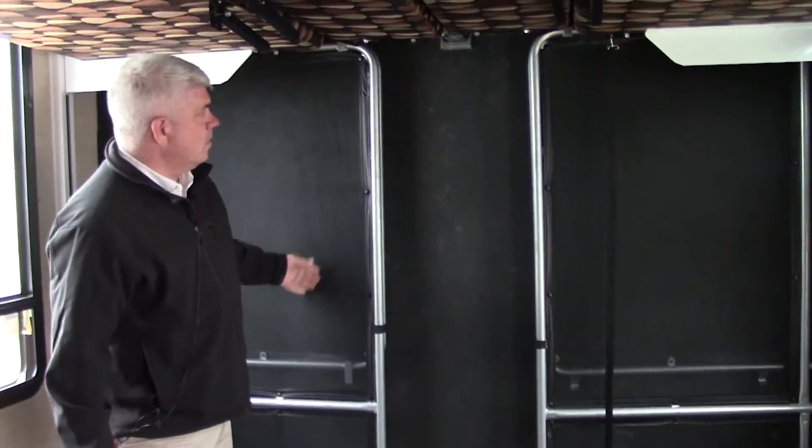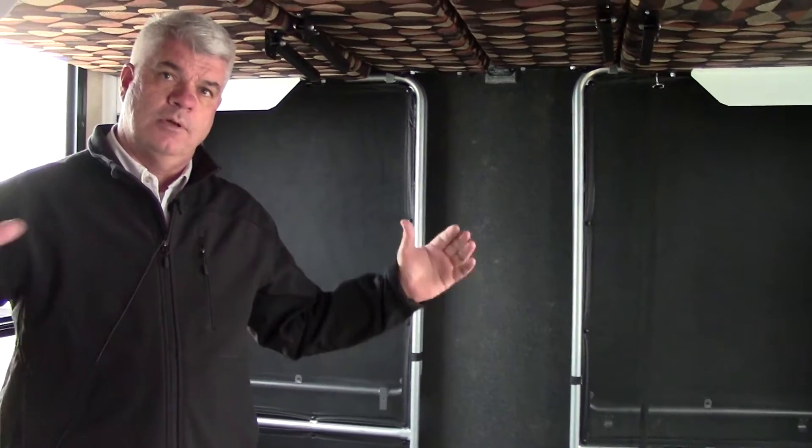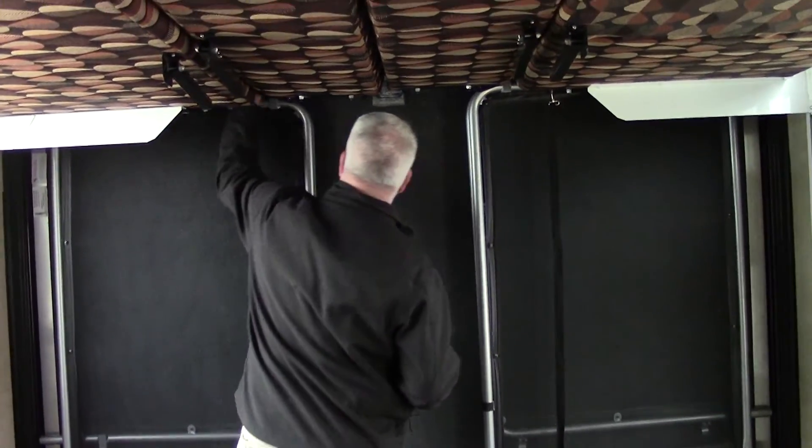You have two king-size beds — this bottom one comes out and converts into two opposing sofas, so you have a nice area to eat or use as a seating space. During the day when you don't need them, just put them up and your motorcycle or four-wheeler can fit back here. This also comes equipped with the full patio deck system — a great way to extend your outdoor entertainment area at the lake or the races — and there's a screen room that comes down to protect you from bugs.